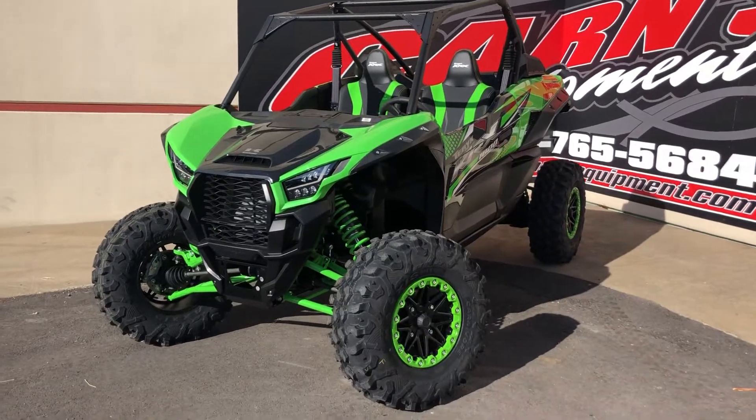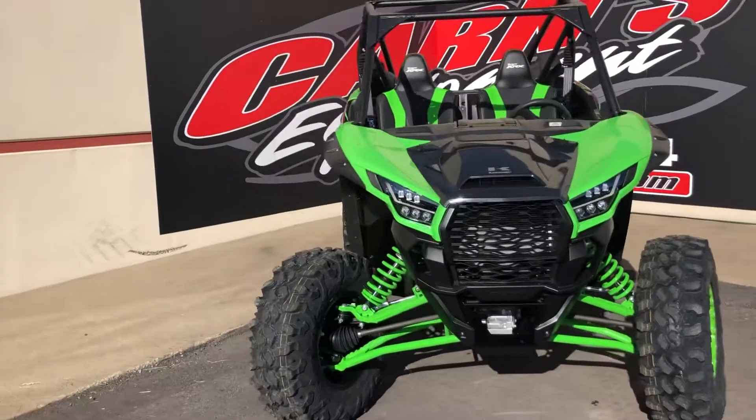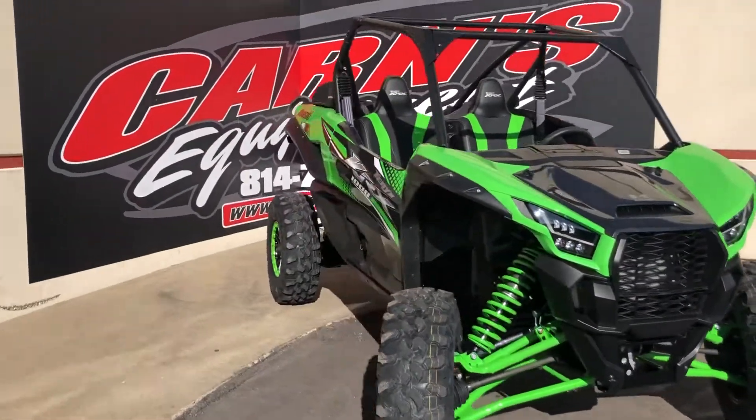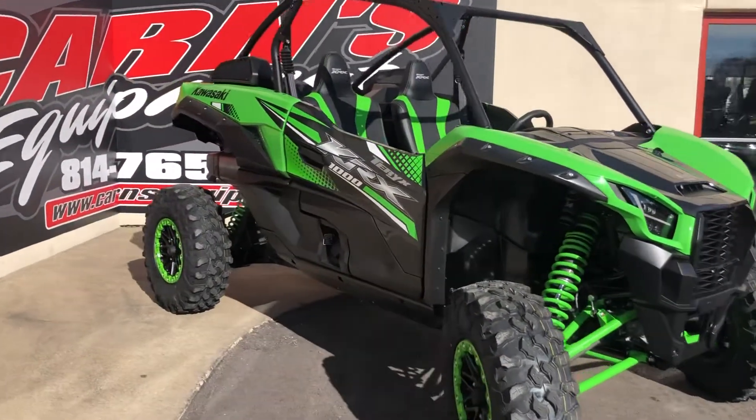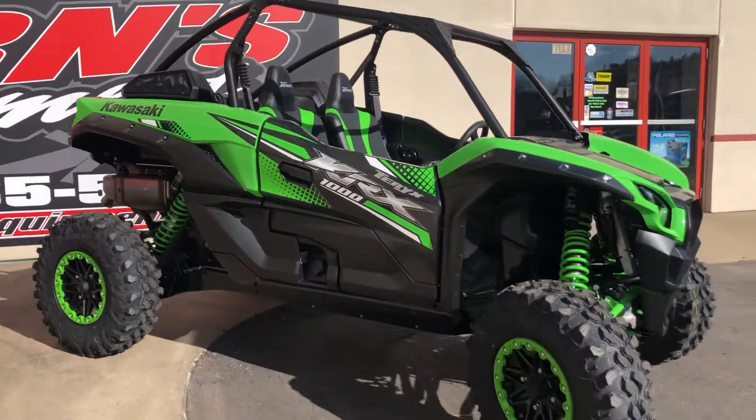Hey guys, this is Emily here at Currents Equipment. We're bringing you an all-new, fresh off the truck, just put together Kawasaki 2021 KRX 1000. These things are speed machines.